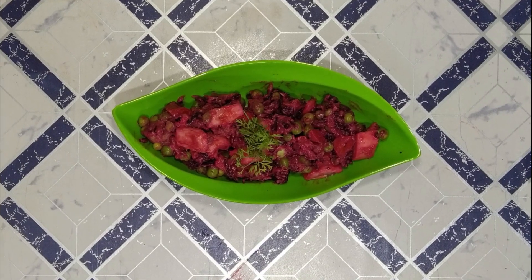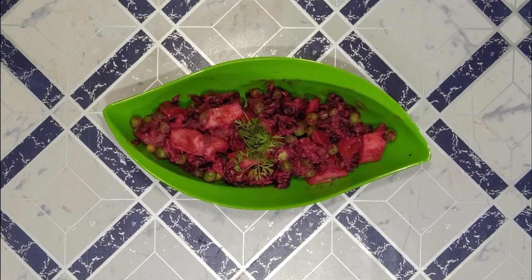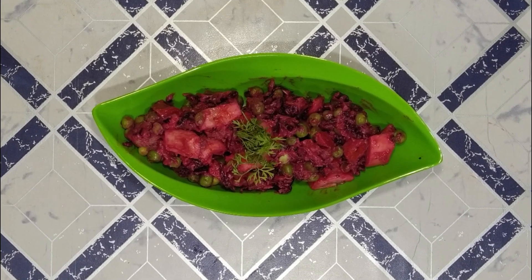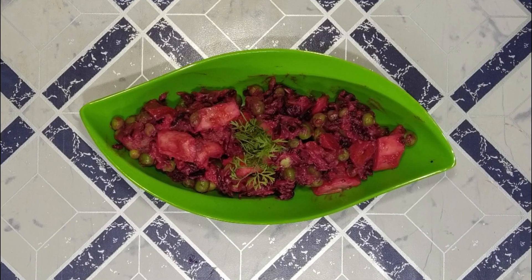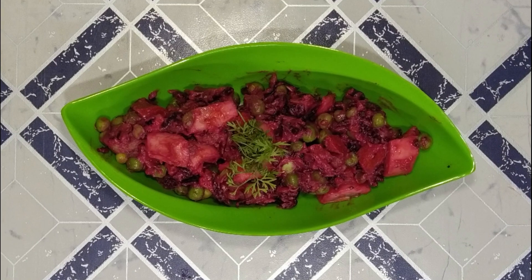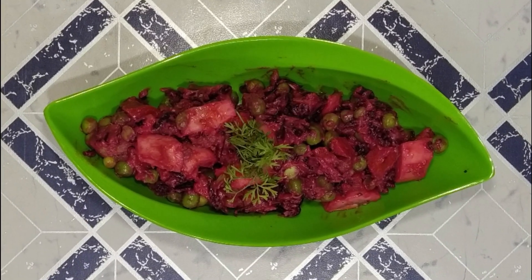If you like today's salad video, don't forget to like, share, and comment. Try it and tell me in the comments whether you liked the beetroot salad or the Russian salad. I will be waiting for your comments. We will see you soon with a very interesting recipe.